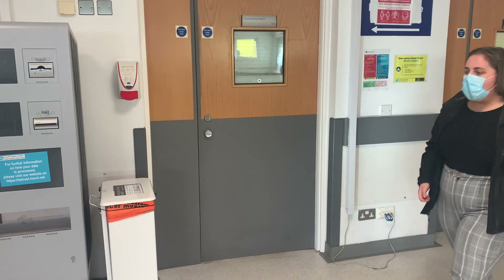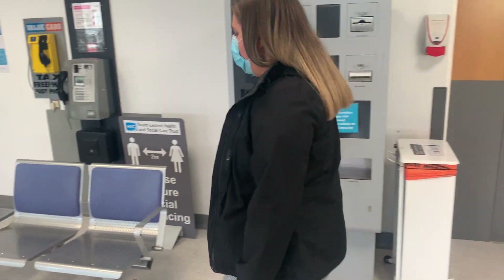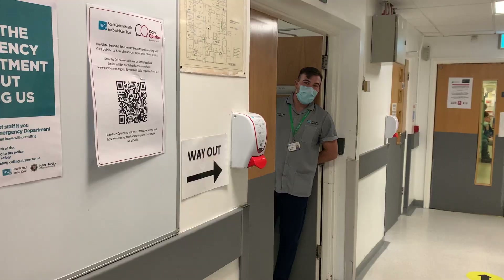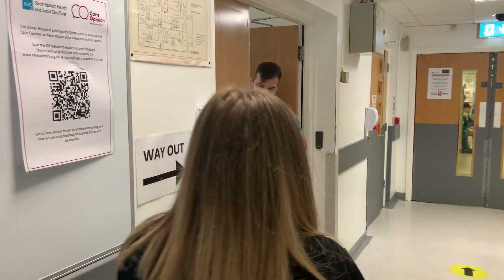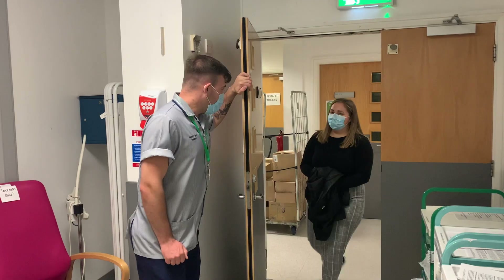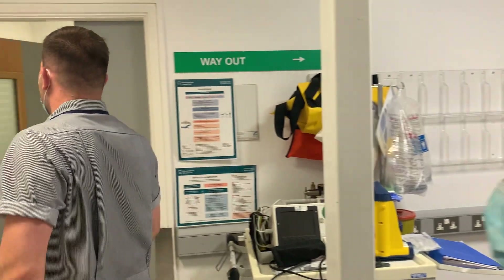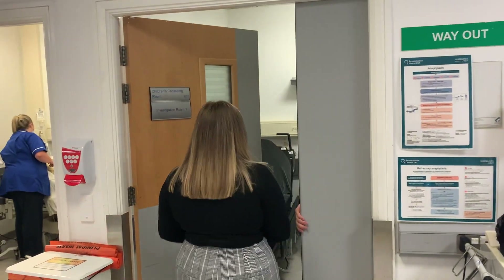If you do require investigations, you may be asked to take a seat back in the waiting room and you will be called for those. Following the investigations, your clinical record will be placed in the appropriate category for you to wait to see a doctor. The nursing staff cannot provide you with your blood results.